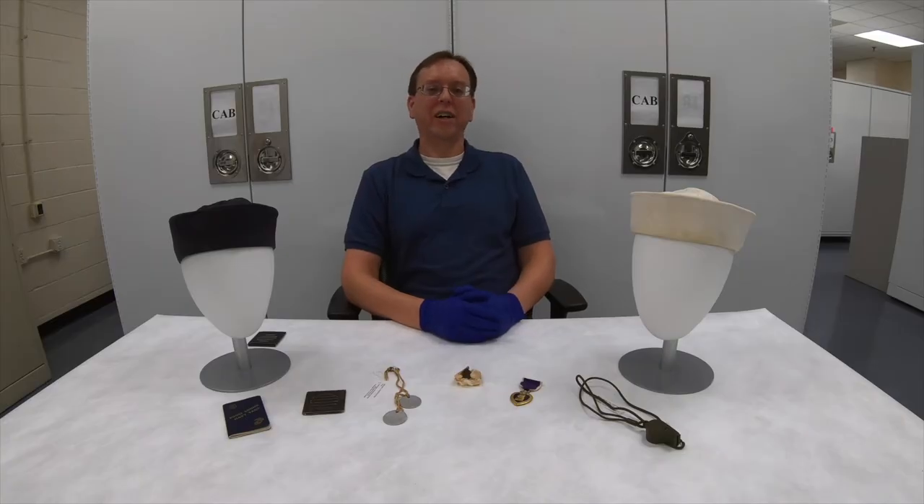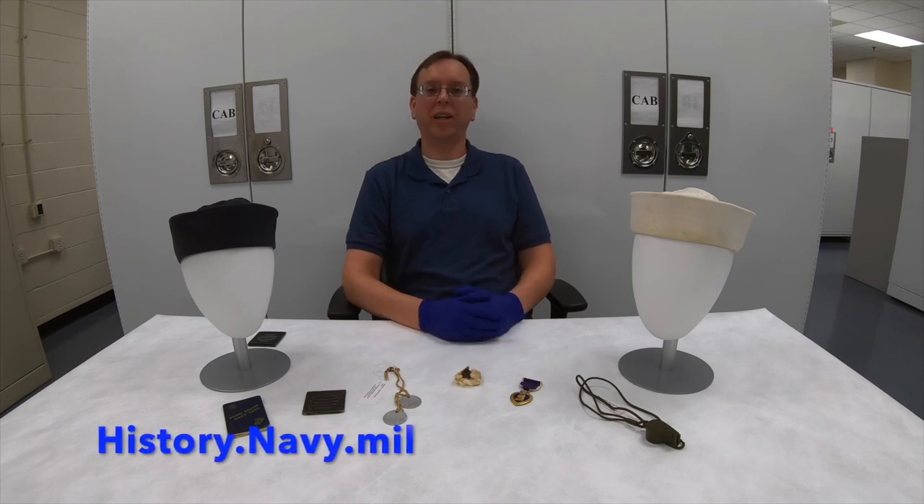Thanks for joining us today. We really appreciate being able to bring Navy history to you. If you'd like additional information, please feel free to visit our website at history.navy.mil, and we hope to see you next time on the Artifact Spotlight.